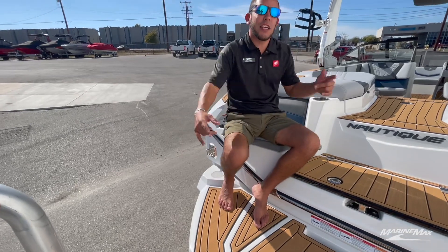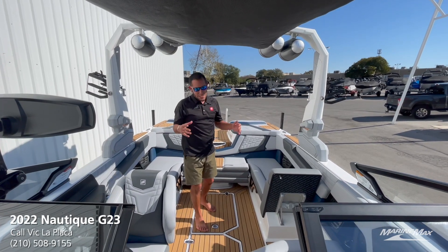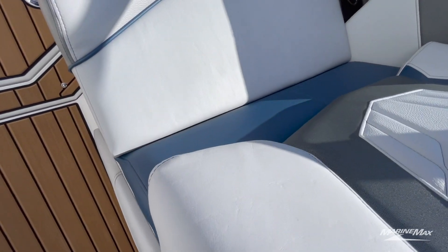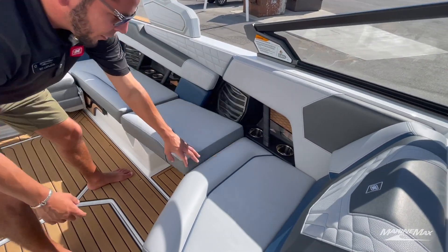Let's go ahead and take a look at the inside of this Nautique G23. You'll see we got some haze gray on the upholstery, we got admiral blue accents, as well as some anthracite Softmax with some admiral blue piping. This interior really matches the boat very nicely and flows with the exterior color combination.